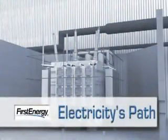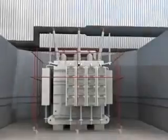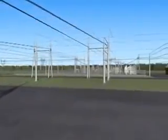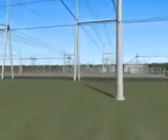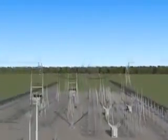Now that we've taken a look at how electricity is produced and some of the environmental control protection systems used at our plants, let's take a look at how the electricity is delivered to our homes and businesses. Transformers located just outside the plant boost the power from 18,000 volts to 345,000 volts so it can travel long distances over transmission lines to where it is needed.